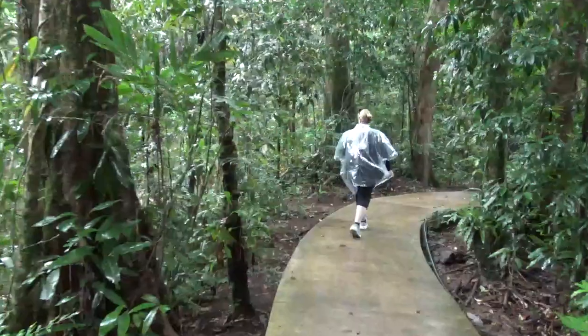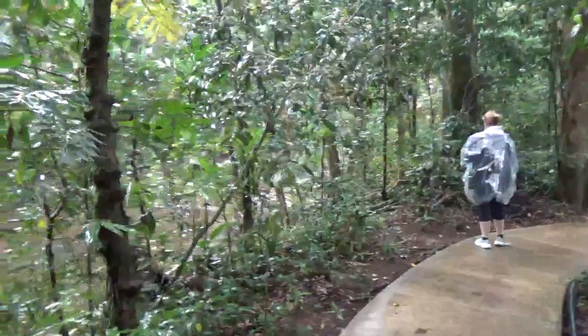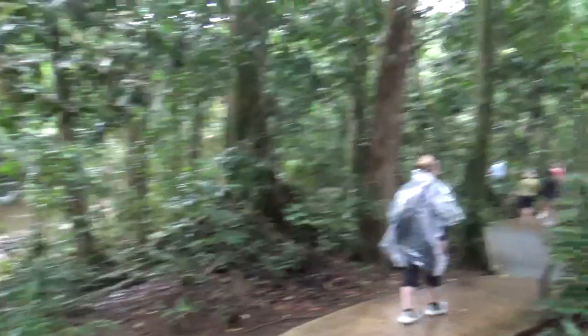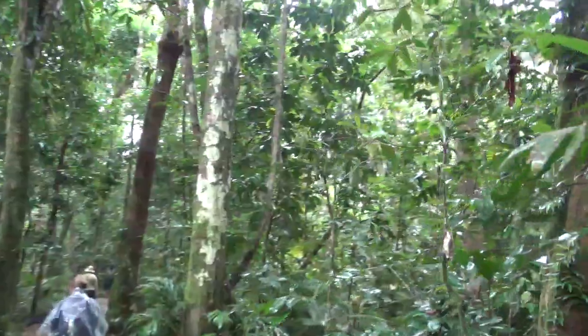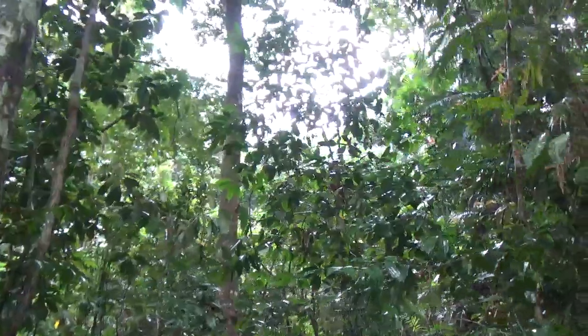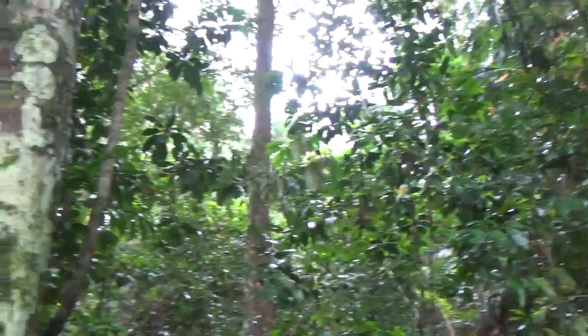My days of living in a tent and being wet constantly are well and truly over. I've been there, done that. You can also see evidence of Jasper - all this stuff. That's where the water is swimming over the footpath with Jasper, to give you an idea.